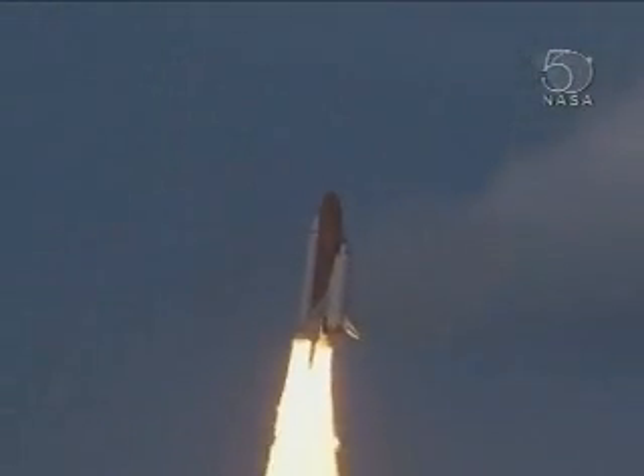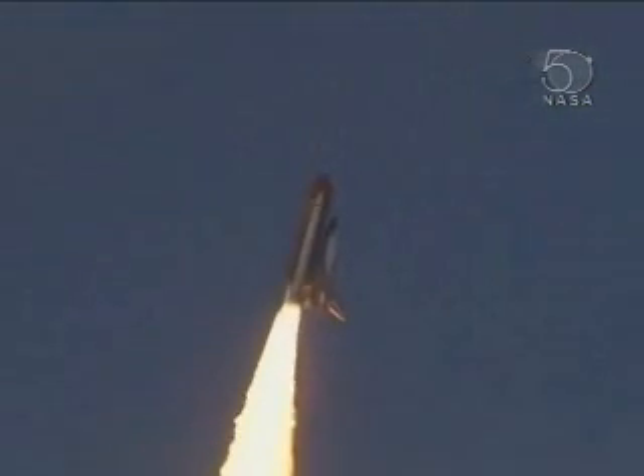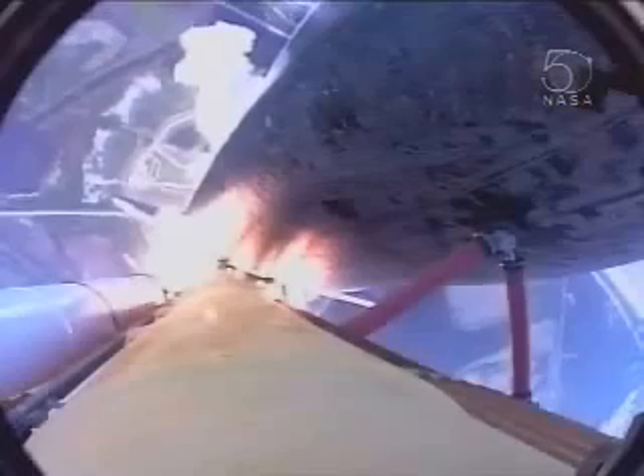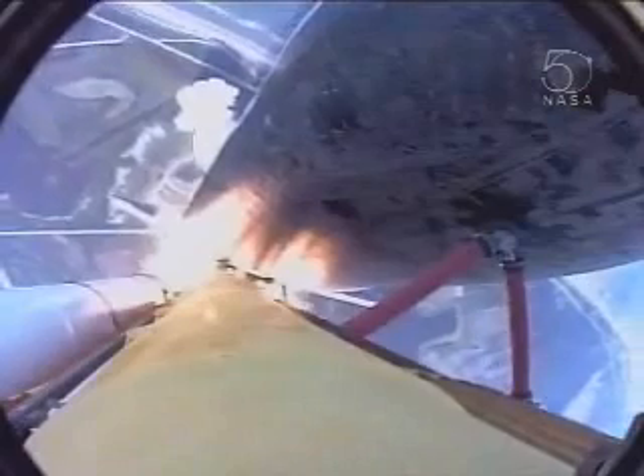Houston now controlling. Roger. Roll Atlantis. Columbus weighs anchor from its port in Florida. Atlantis on the proper alignment, heads down and wings level for the eight and a half minute ride to orbit, taking aim on the International Space Station for docking on Saturday.